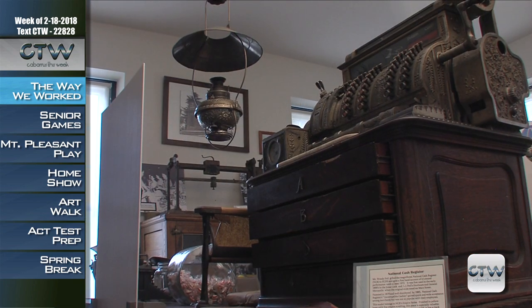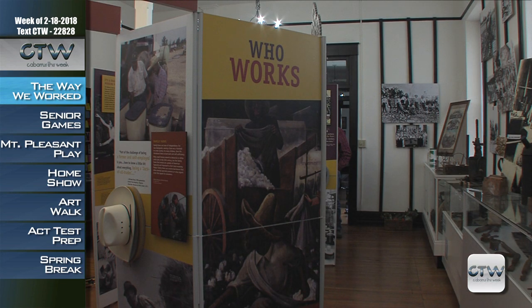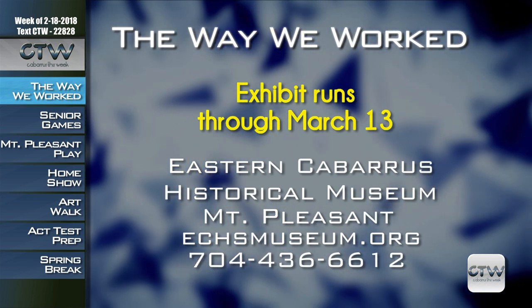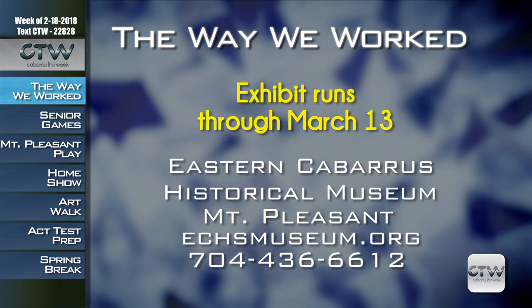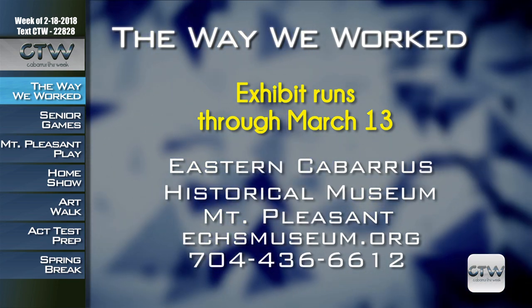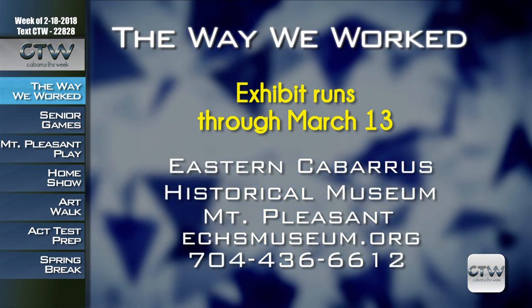You can view the exhibition Thursdays and Fridays, 11 a.m. to 4 p.m., Saturdays, 10 a.m. to 5 p.m., and Sundays, 2 to 5 p.m. The museum is located at 1100 North Main Street in Mt. Pleasant. For more information on The Way We Worked exhibition on view through March 13th, visit echsmuseum.org or call 704-436-6612.